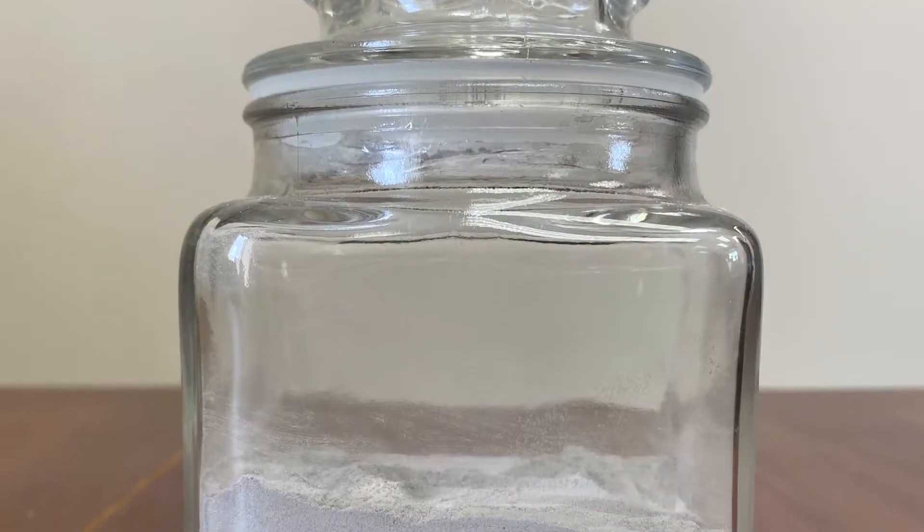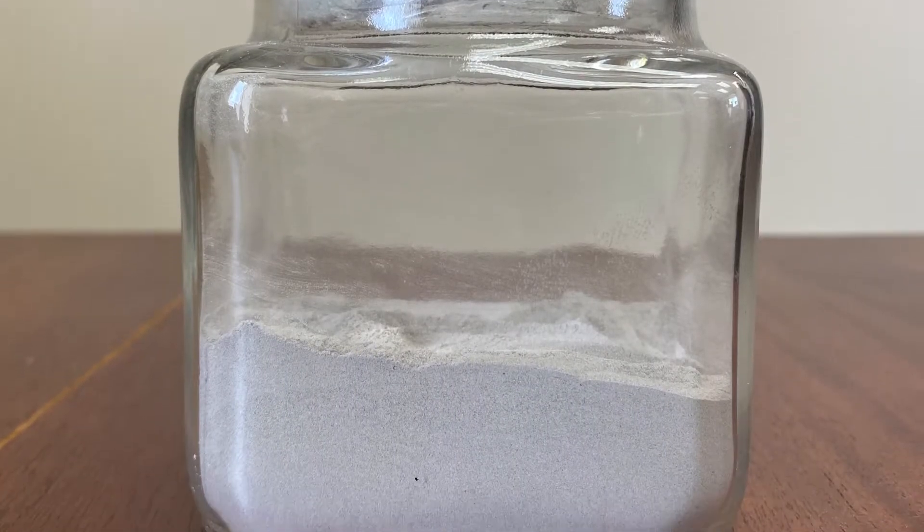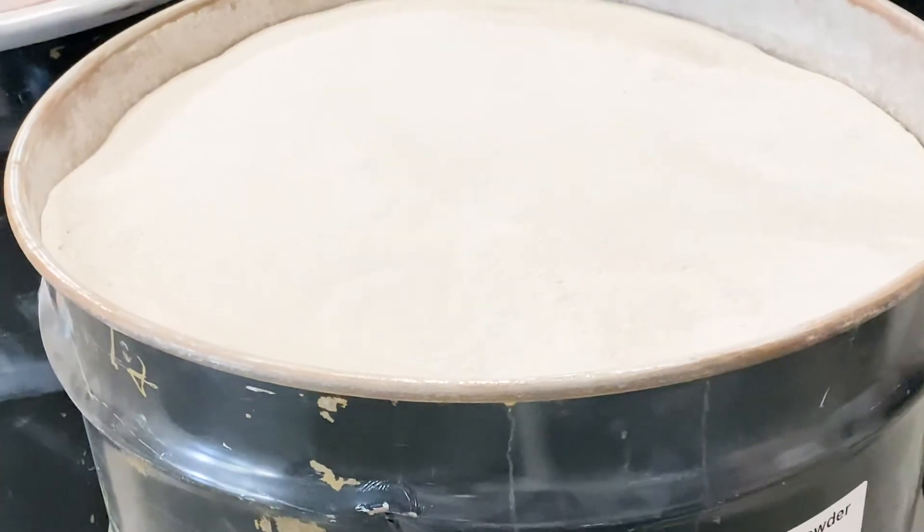Fluorescent lamps, including CFLs, are powered using a small amount of mercury powder. In large quantities, like the thousands of light bulbs found in an office building, improperly disposed of fluorescent bulbs have a detrimental impact on our environment and our health.